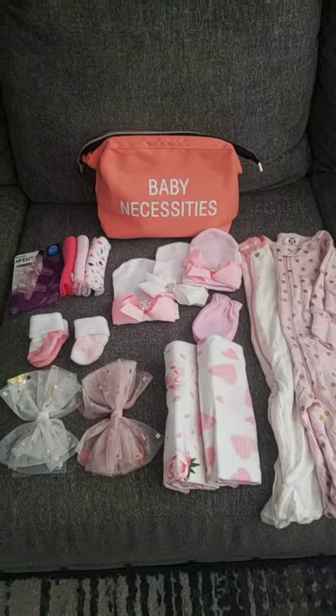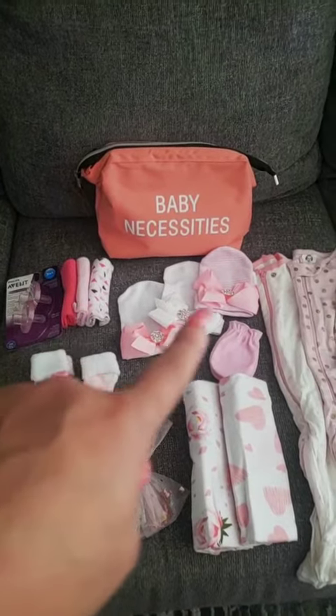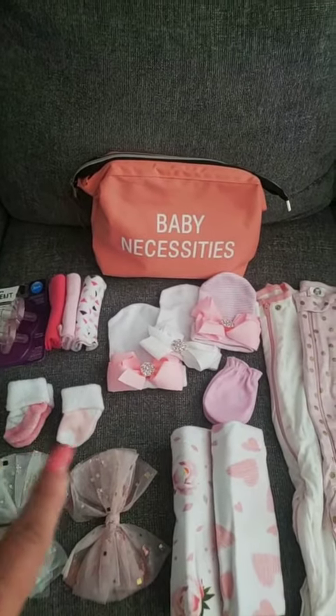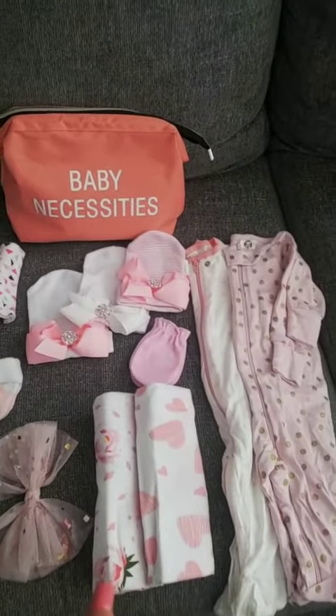The last bag in the mommy bag is the baby necessities. What I have in here is two pacifiers, three washcloths — I like to have things on hand — three little hospital hats that are super comfortable, and I'm not sure which one I'm going to choose. I'm also bringing these little cute gloves for her, two pairs of socks that match these outfits on the side, and two headbands.